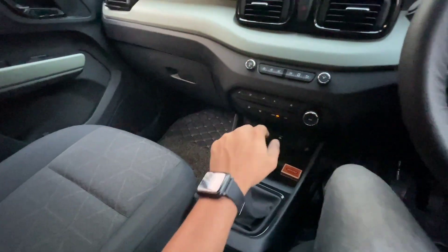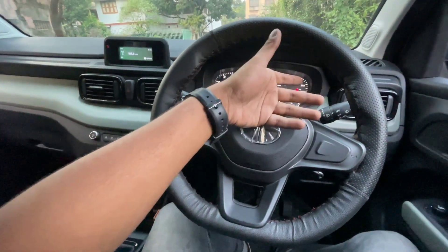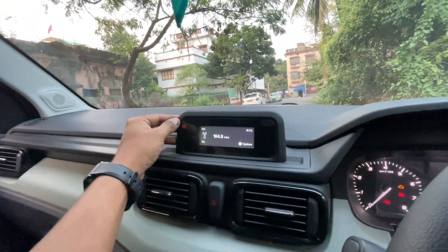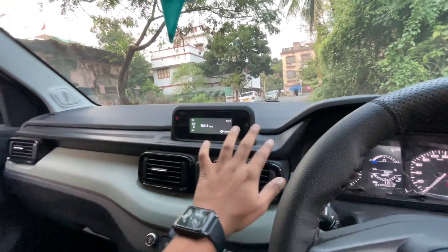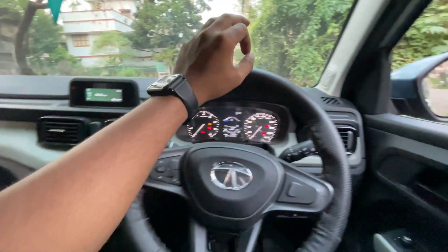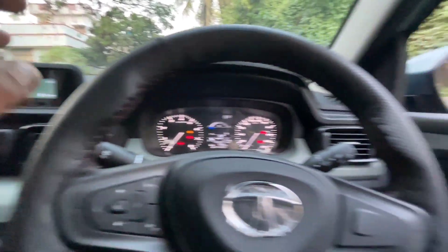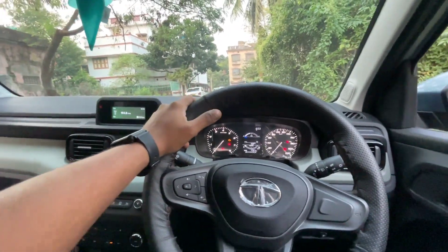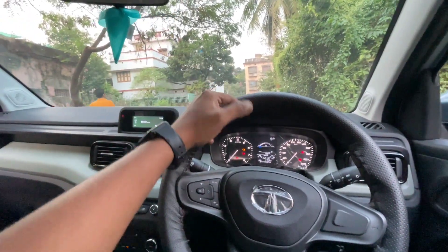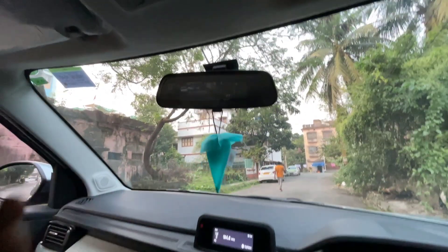You get a 5-speed manual transmission. Inside, you get a single-DIN Harman-powered music system which provides decent sound. There are tweeter options on both sides. The interior is dual-tone — black, beige, and a little silver finish — giving an airy and sporty feel. The adjustable IRVM option is also available.